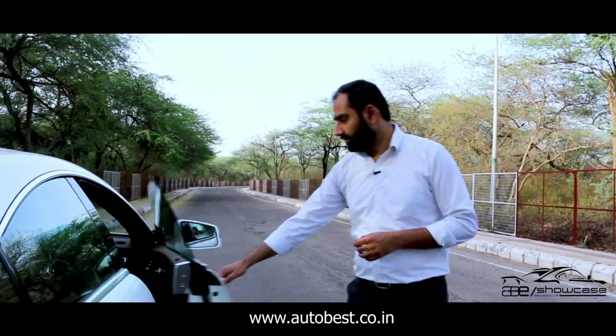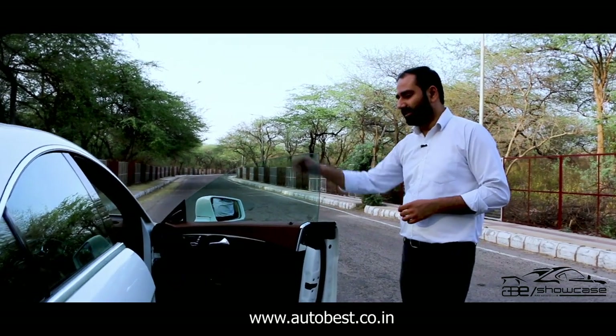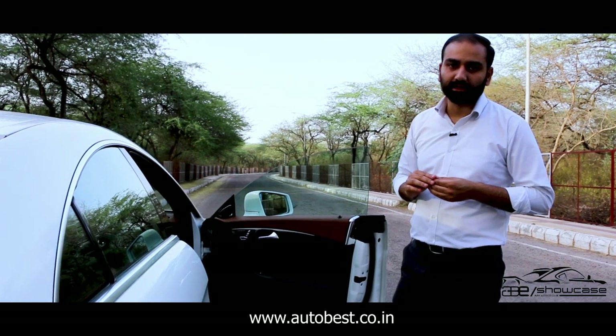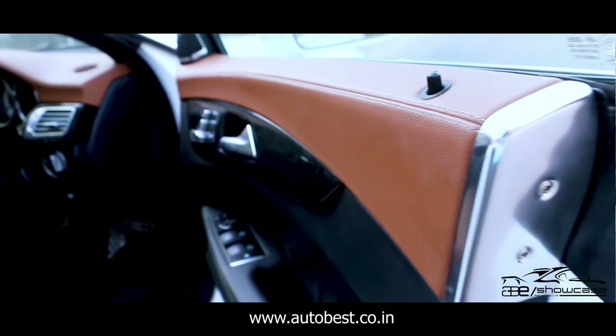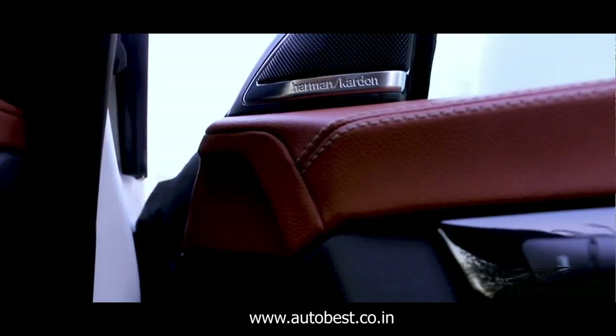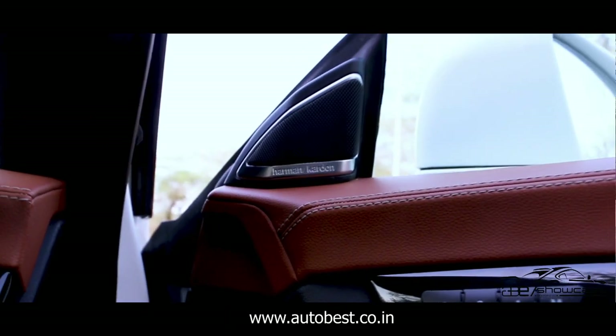Now we will talk about the doors — you can see here you have frameless doors which enhance the looks very much, giving premium looks. Now you can see the interior: you have black color with tan interior, and you also have Harman Kardon audio which is a great audio system.